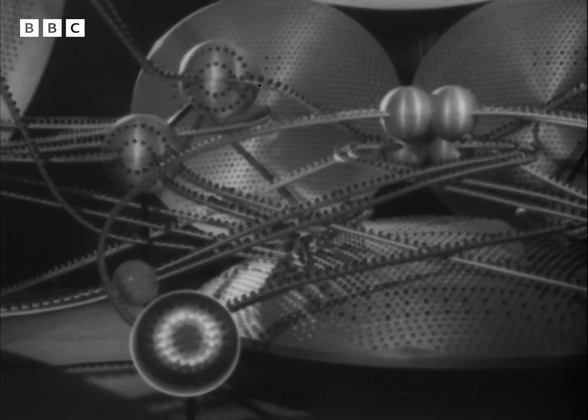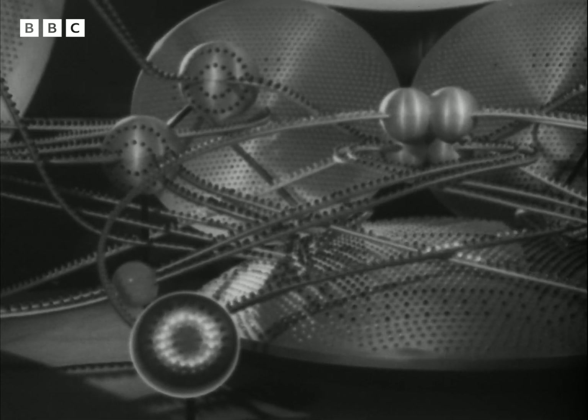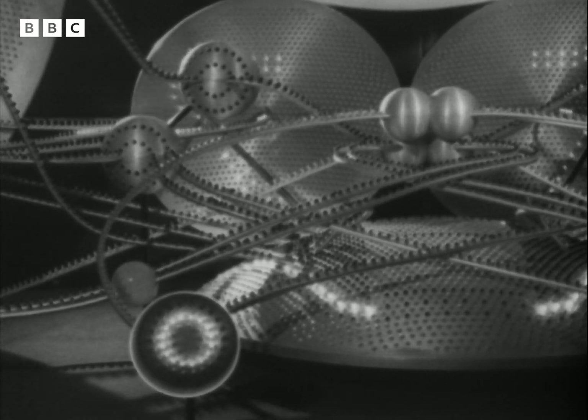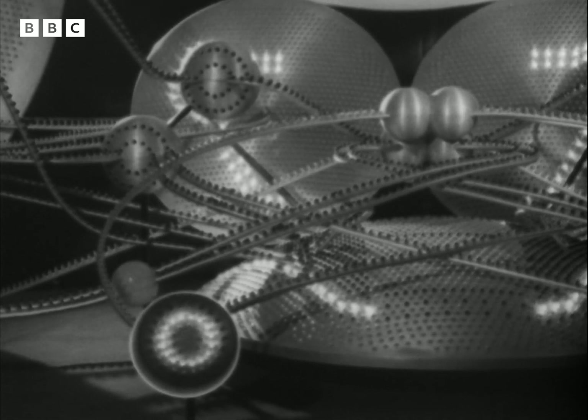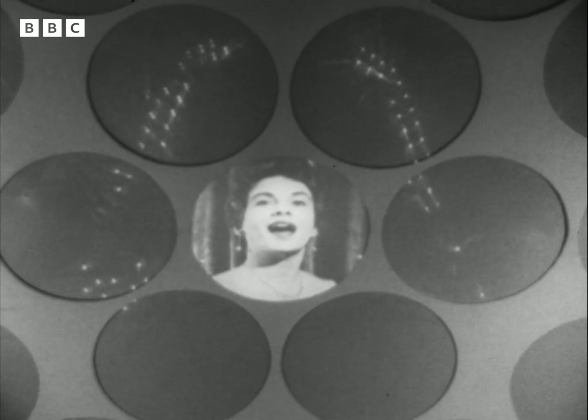The eyes are now focused on the singer, and they send messages to alert the control centre in the middle of the brain. The messages are passed on to the seeing regions, where they create a pattern, and they return then to the control centre. The brain now becomes conscious of the singer.